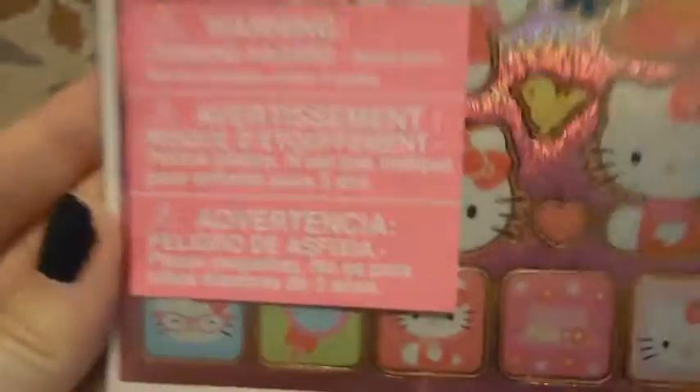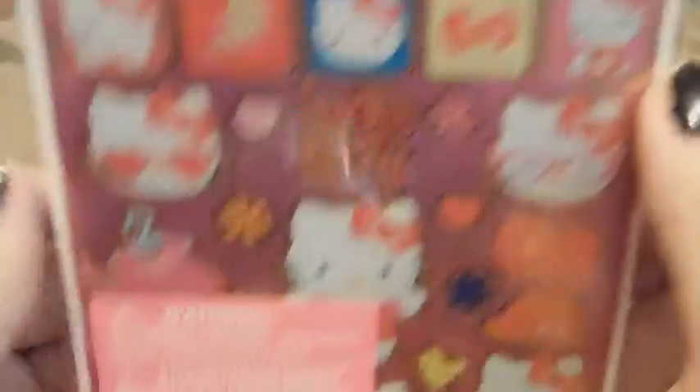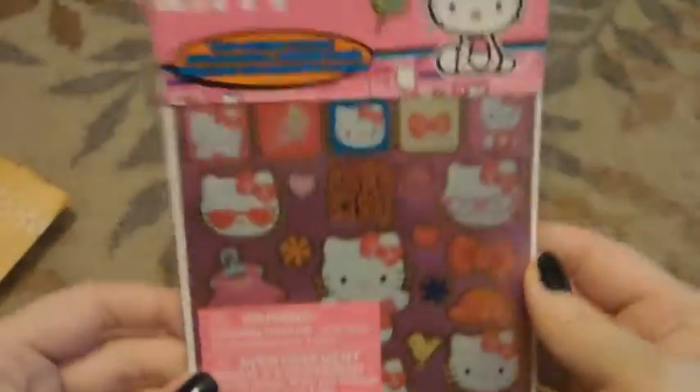First there are these Hello Kitty stickers. I'm not sure if I have these, but even if I do, that's good because I can use some and keep one in its package. They're all glittery and very shiny. And I love them. So thank you so much for these.